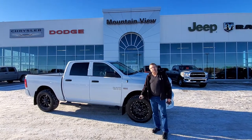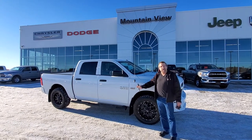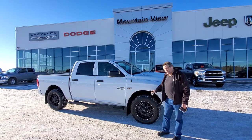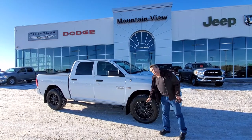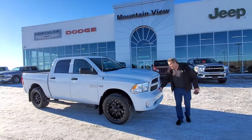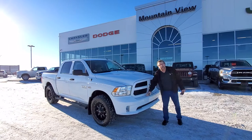Hey everybody, Steve McFarland here from Mountain View Dodge. I want to show you this freshly brought in used truck. It's a 2018 Express Package. We've got the level kit on it, some great tires, nice rims, black side steps, beautiful looking white truck. With the Express Package of course you get the painted bumpers.